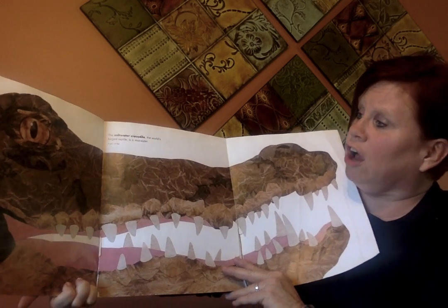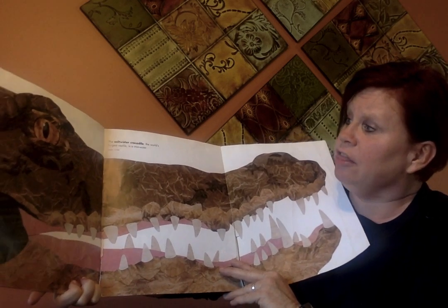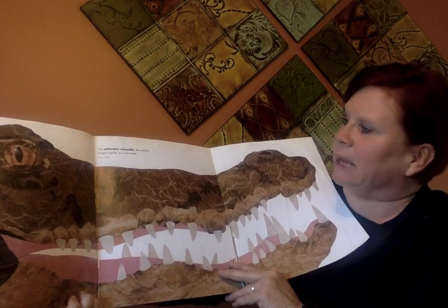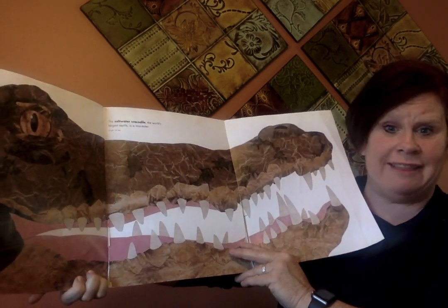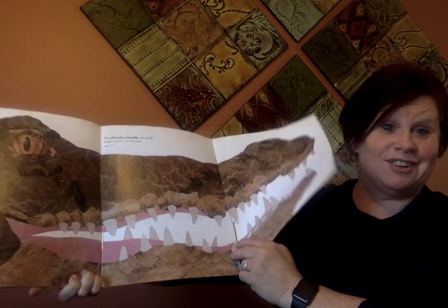This is the saltwater crocodile, and it's the world's longest reptile — and it is a man-eater. I would not want to run into those jaws. Look at that. That is longer than my arm. That's crazy.